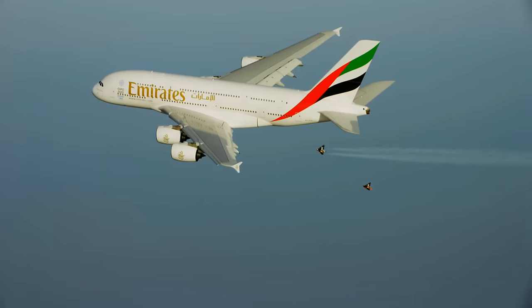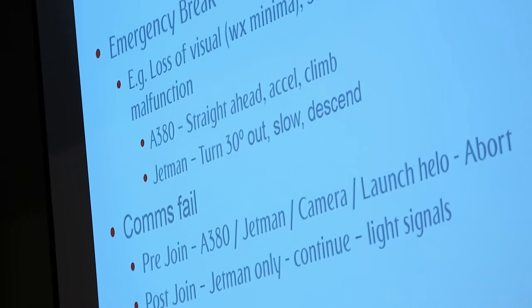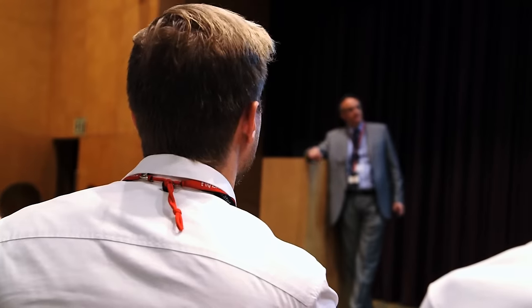Jetman's endurance is only ten minutes maximum, and he was having to use very high power settings to maintain formation with the A380. Every filming opportunity was maximised, so we storyboarded the entire sequence.